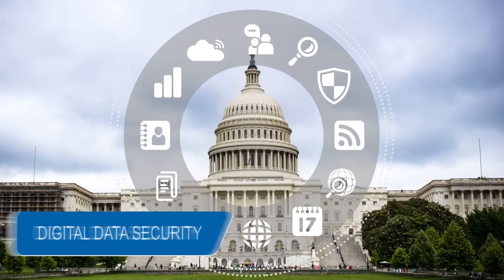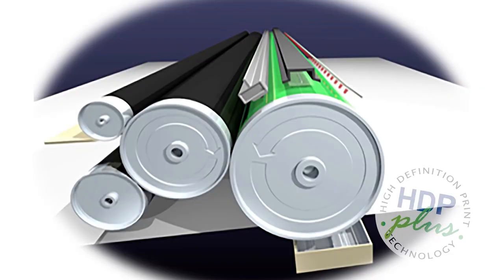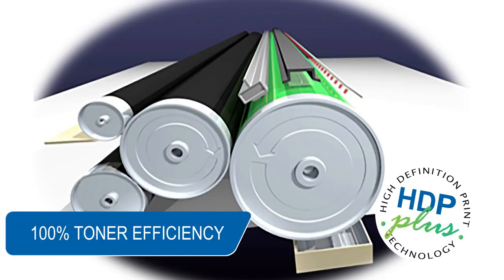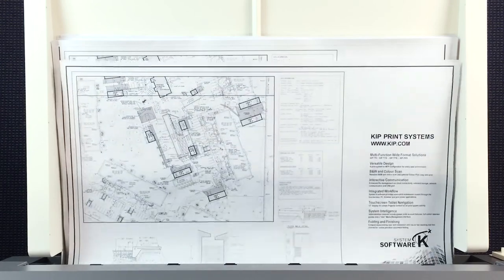KIPP Digital Data security features are proven to meet Department of Defense specifications. KIPP's exclusive high-definition print technology is 100% toner efficient, reducing the cost of printing and returning outstanding value and industry-leading low cost of operation.